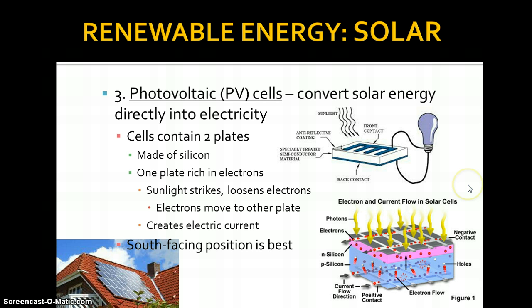You have electrons moving between a negative and a positive contact. When the sun hits it, it creates this reaction and the electrons flow. Flowing electrons is voltage, so we have current. You want south-facing orientation for your solar panels — these are actual panels, not the tanks from the earlier slide. You can have them on your roof or in your yard, but you want them facing south so they take full advantage of as much sun as possible.